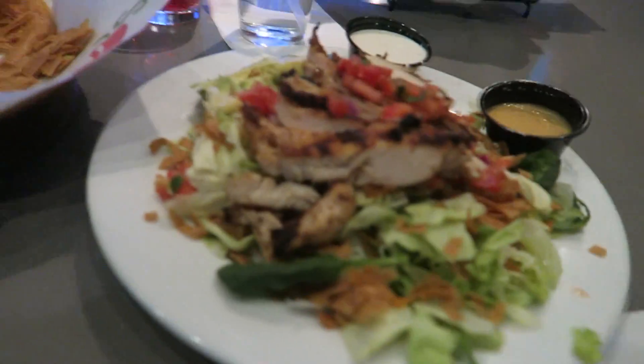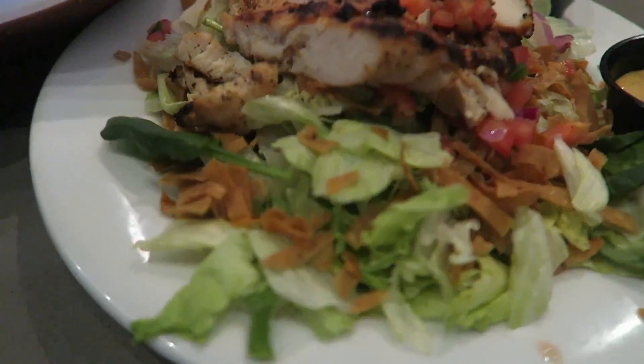Okay, dig in! Thanks for waiting. I got a nice salad.